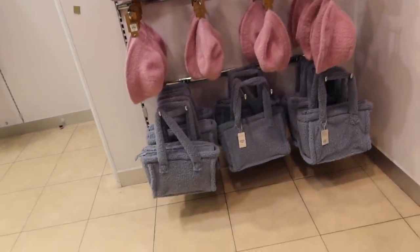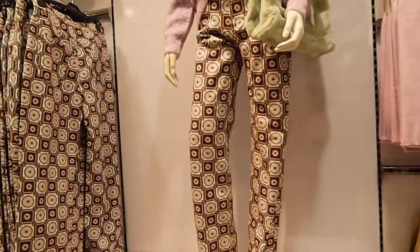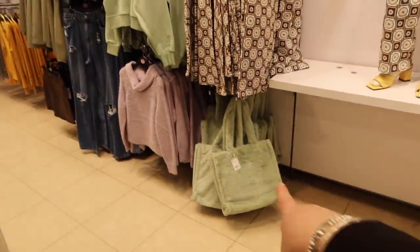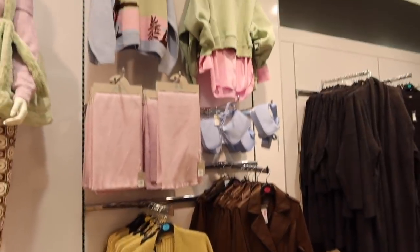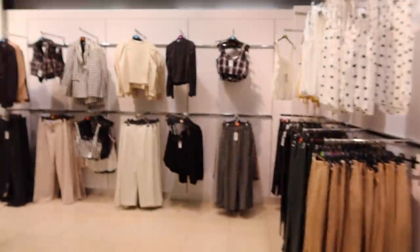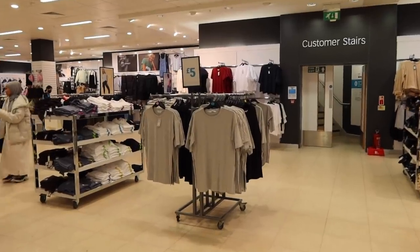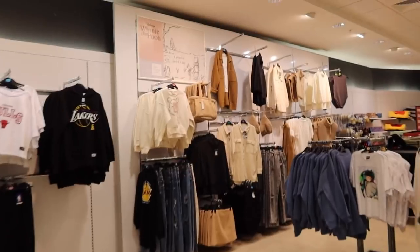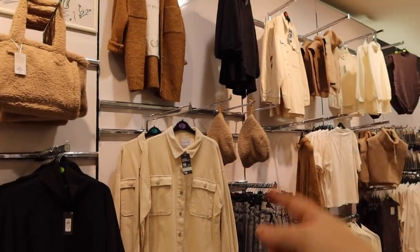We've got zebra print and a lot of little fluffy bags - that seems to be the thing. Bucket hats - this is not for me. Over here it's more of those pastel tones everywhere. There are some coord pieces which are really nice but just not my style. It's very bare for my Primark, there's not a lot going on over this side. There's a Winnie the Pooh jumper up there if you're a Disney fan. Once again, fluffy bags and fluffy bucket hats are everywhere.